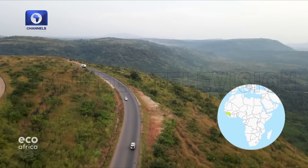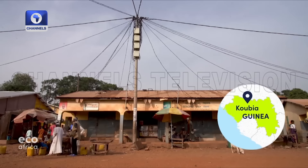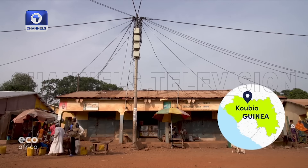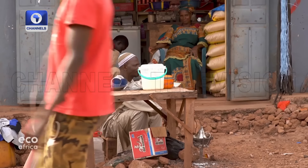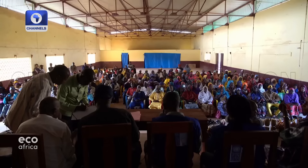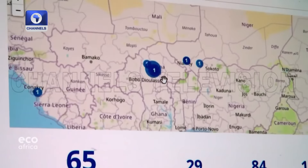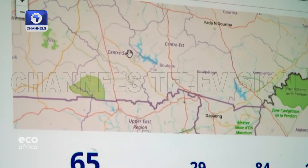A trip to some of the most remote areas of Guinea — this is a first for the team from the UNDP Accelerator Lab. Equipped with a digital map and a database of sustainable projects, they are here to inform local people about potential solutions to problems they may be facing. First stop is the village of Guinea.